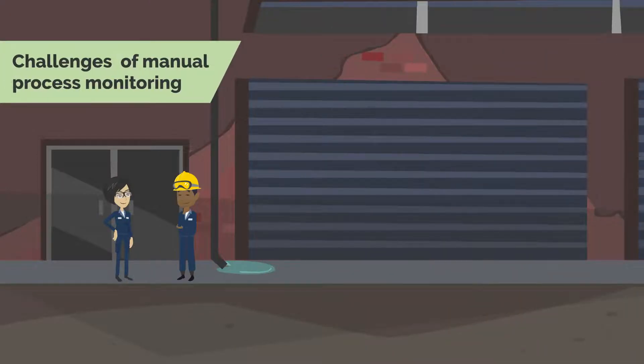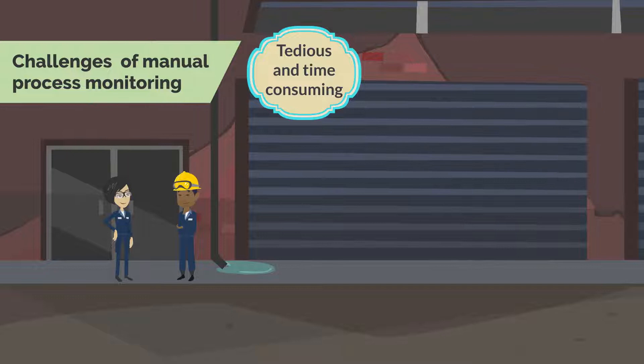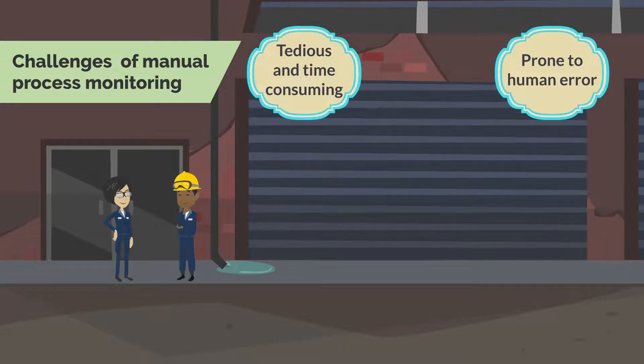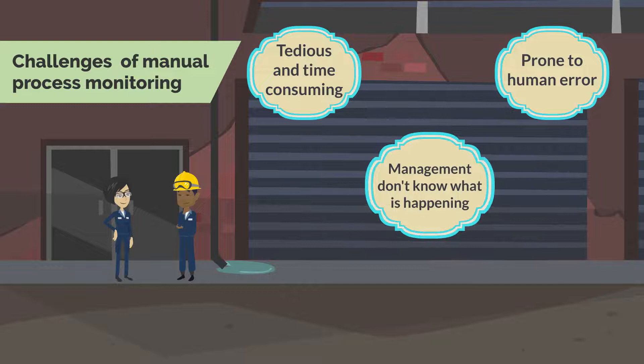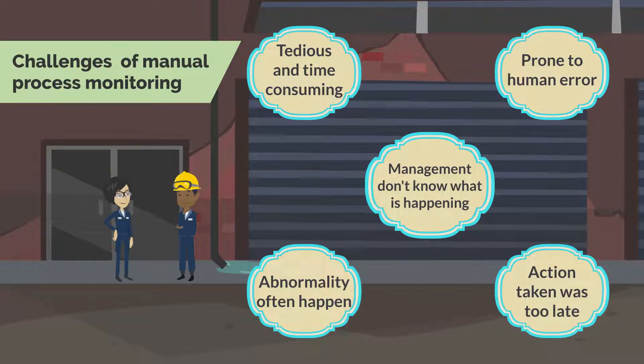Traditional manual process monitoring is tedious and time-consuming. Furthermore, it is prone to human error. Management doesn't have a complete picture of what is happening. Very often when an abnormality happens, the action taken was too late and caused serious damage and operation disruption.